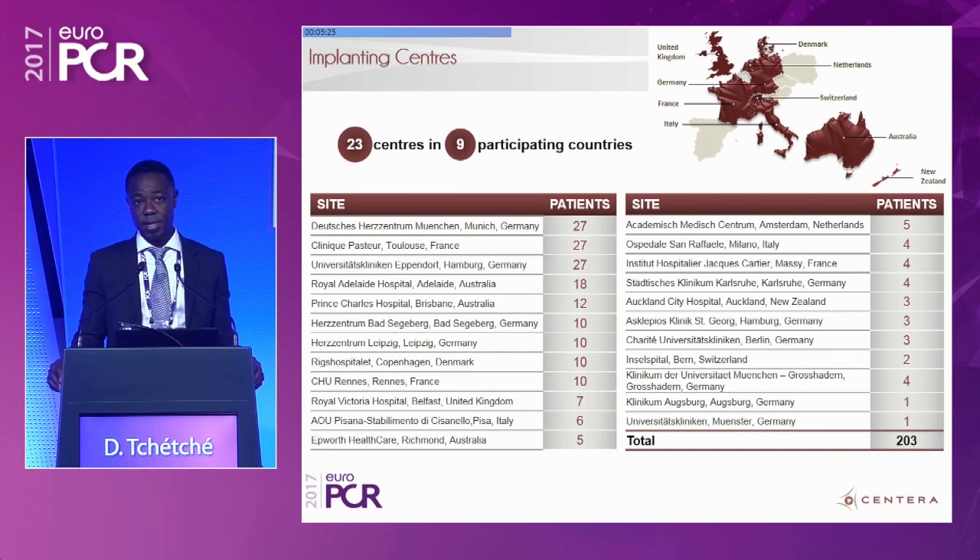We have to thank all the participating centers — 23 centers across Europe, Australia, and New Zealand — who did a tremendous job in recruiting all these patients in such a short period of time.